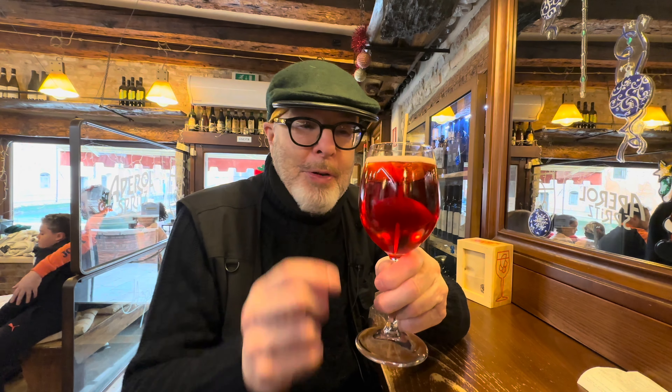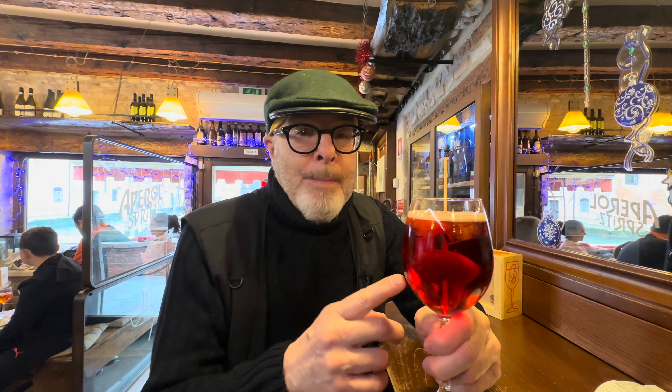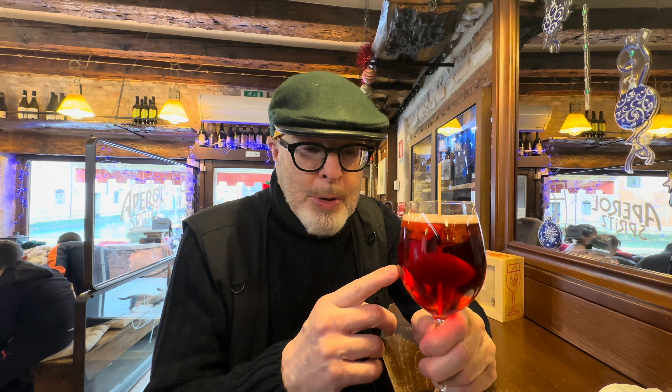A little note about this beverage you may have noticed — this is a spritz. They're very common here in Venice, but this is not an Aperol spritz. This is a Select spritz, which is kind of the Venetian version of Aperol.